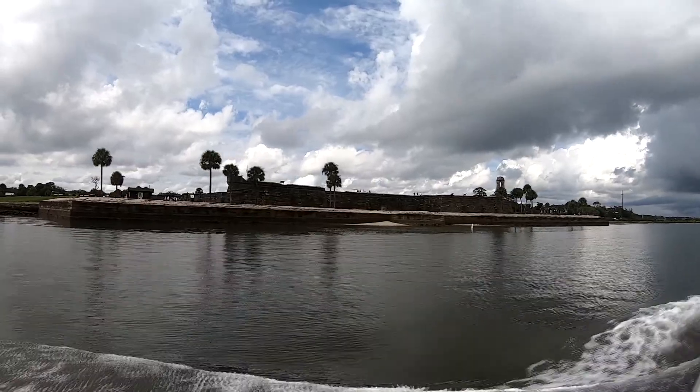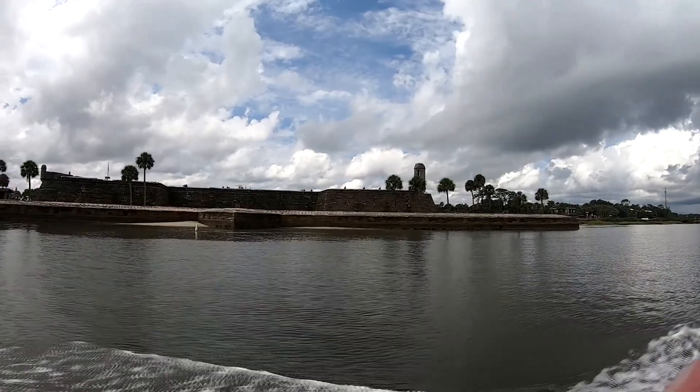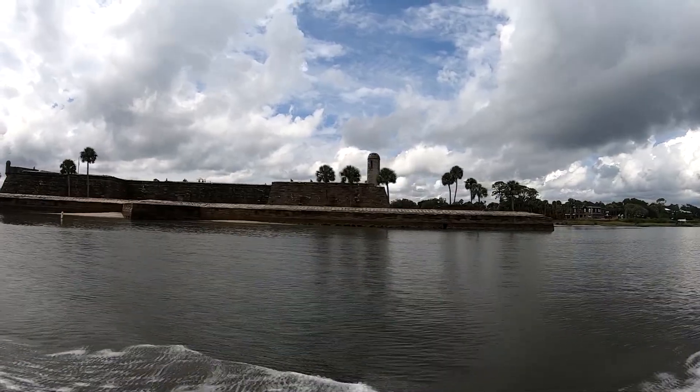The city spent $84 million to make the bridge look exactly the same as it did before. The two-lane drawbridge goes up on the top of the hour and the bottom of the hour — the half hour.